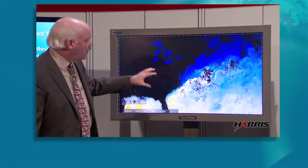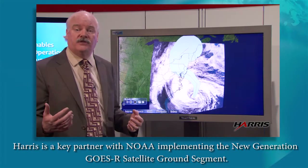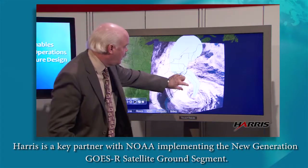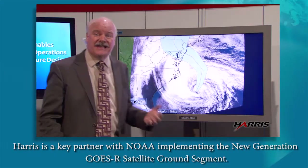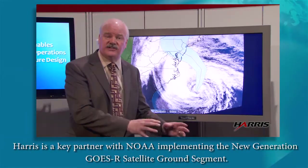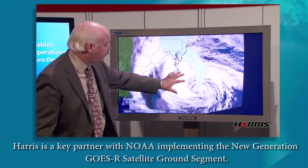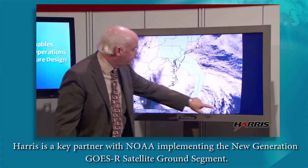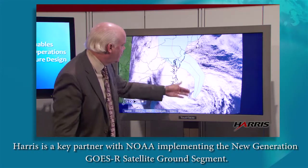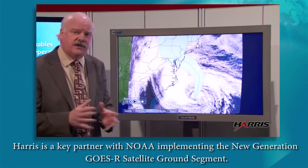I want to show you a satellite image of Sandy. This is what GOES-R will be able to show you in its resolution. This is a proxy image from the MODIS sensor on NASA's Terra and Aqua satellites — again, a research-to-operations example using a research platform to show what GOES-R will bring. You can see dry air coming into Sandy as it was off the North Carolina coast. This is the official forecast cone of uncertainty that the Hurricane Center put out.